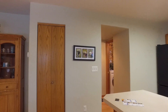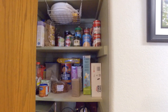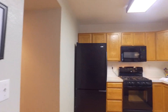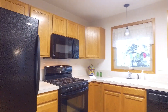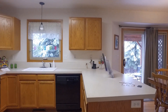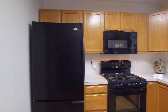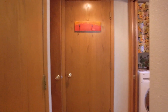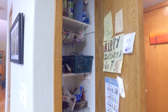So we've got a little pantry here, a gas range, dishwasher, and then another little pantry area right there.